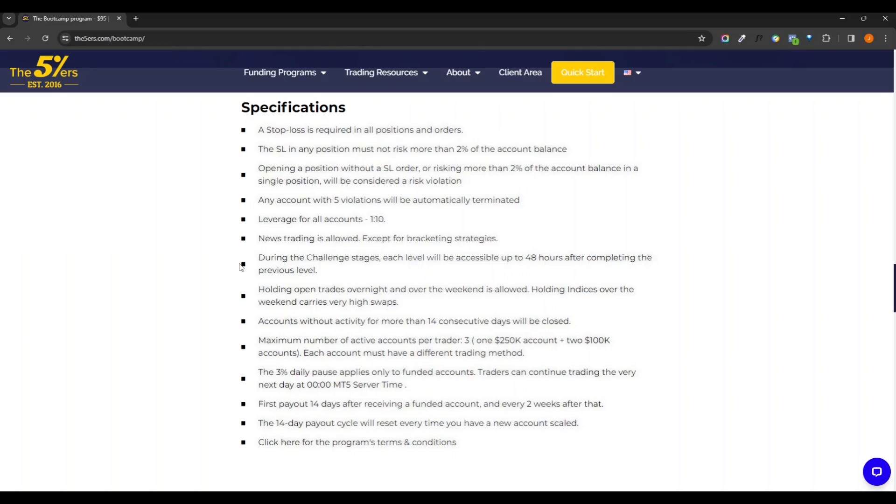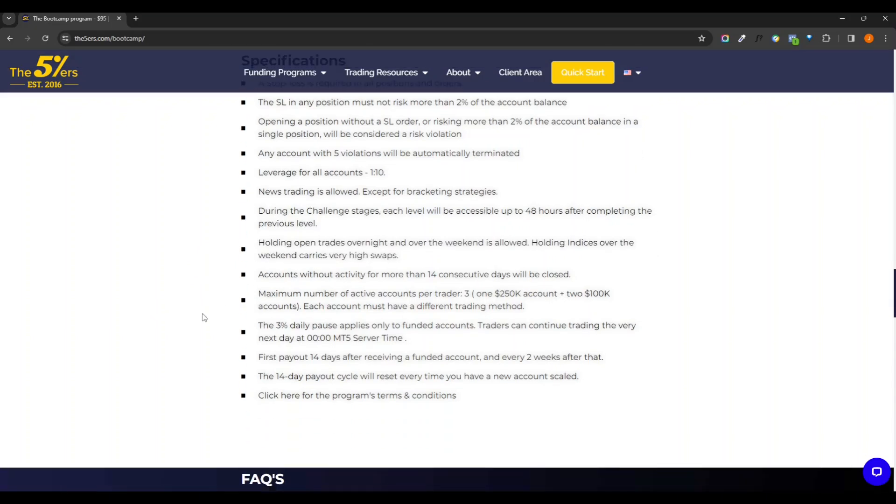You are allowed to trade the news. You can use various strategies — they just don't like the bracket type strategies where you put a buy stop and sell stop around the price right before news. Basically two minutes before and two minutes after is their rule on most accounts. They do allow you to hold overnight and weekend, so if you're doing a standard type hedging this would work out well.